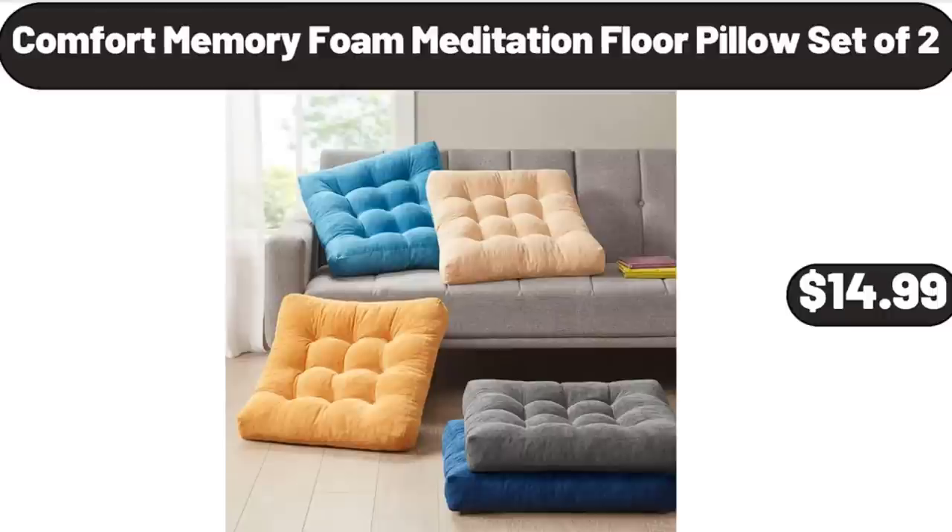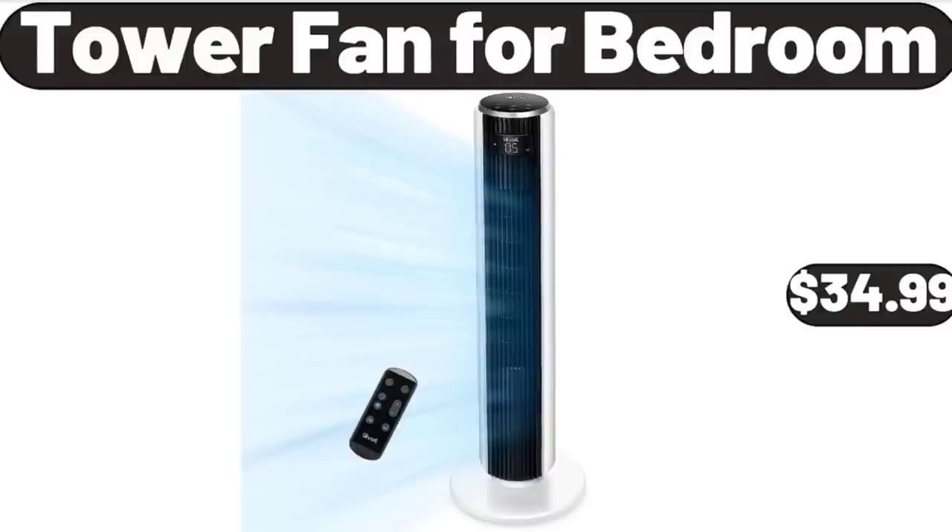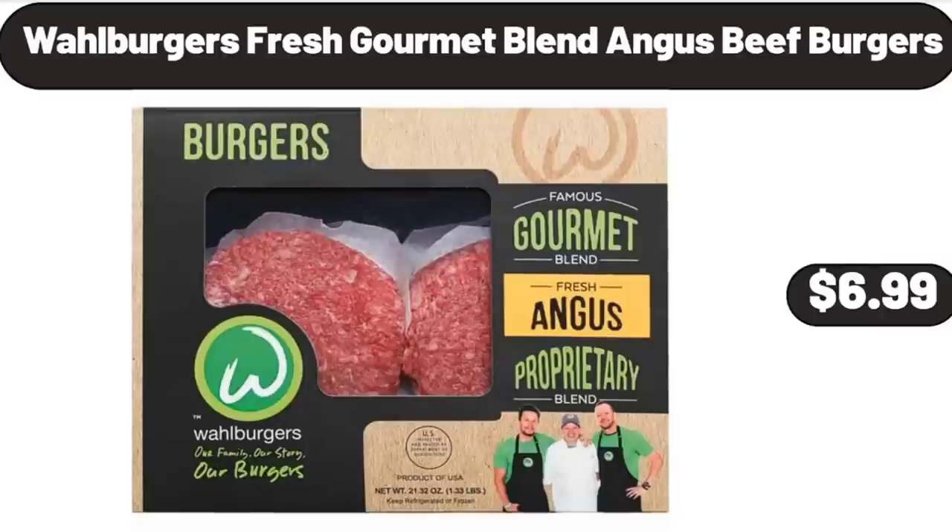Comfort Memory Foam Meditation Floor Pillow Set of 2, $14.99. Tower Fan for Bedroom, $34.99. Wall Burgers Fresh Gourmet Blend Angus Beef Burgers, $6.99.